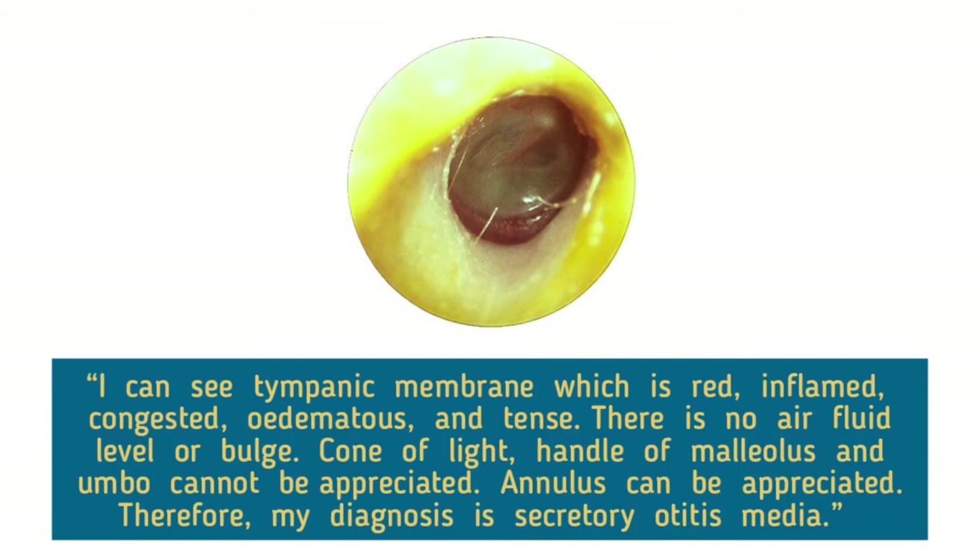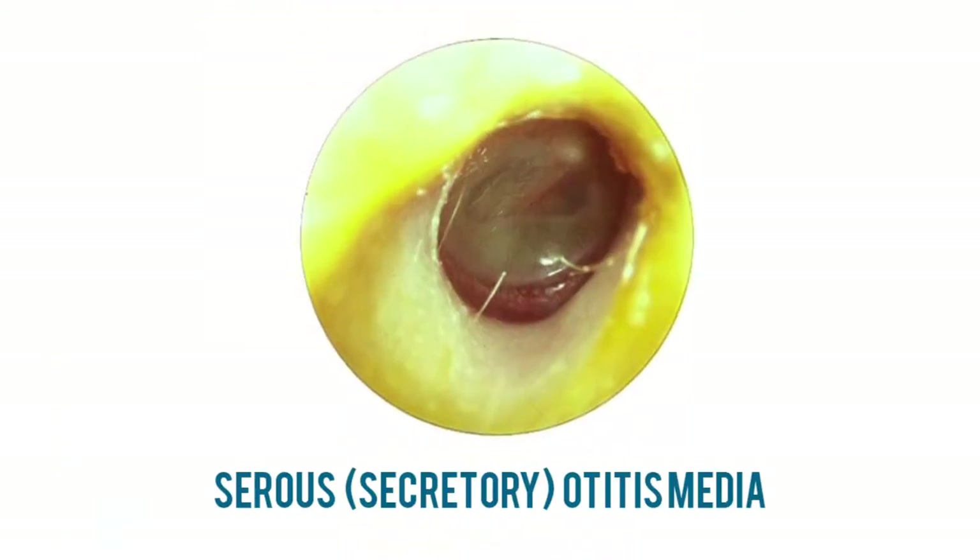I can see a tympanic membrane which is red, inflamed, congested, edematous, and tense. There is no air-fluid level or bulge. Cone of light, handle of malleus, and umbo cannot be appreciated. Annulus can be appreciated. Therefore, my diagnosis is secretory otitis media. The eardrum has lost its luster and an effusion is visible through the eardrum, with a fluid meniscus defining the upper margin.